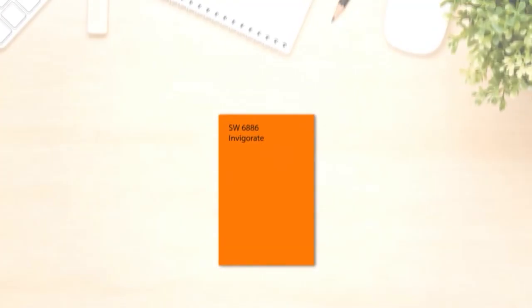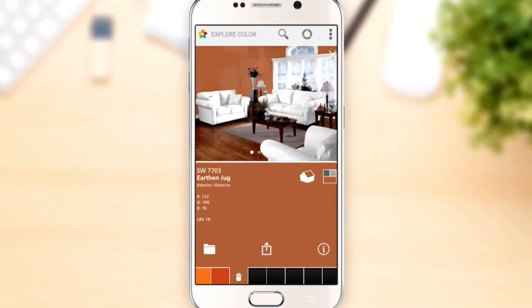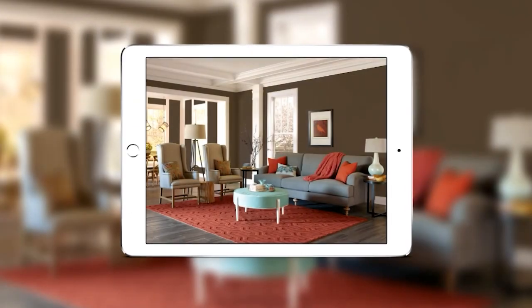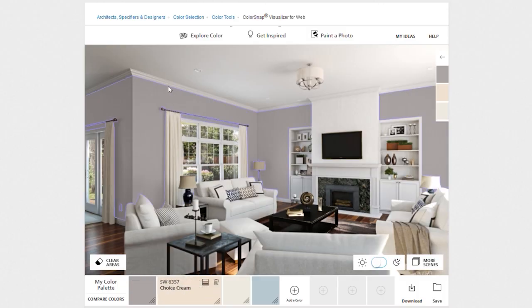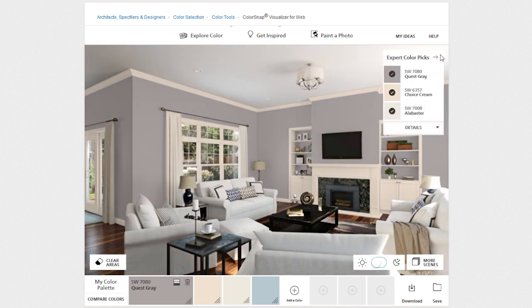For other people, sometimes using our visualizer online can be really helpful to visualize those colors and how they look in the space — you can use that from our website, sherwinwilliams.com. We also offer virtual paint consultants that you can meet with online via FaceTime or similar, to help pick colors for your space. On the website, if you choose a color it will give you suggested coordinating colors to go with it, which is great if you don't have anyone to help you find those colors.